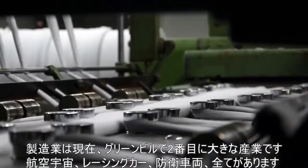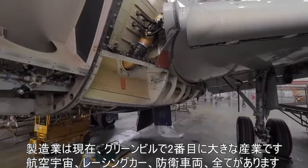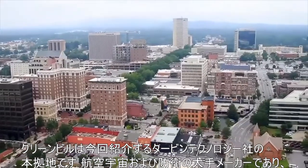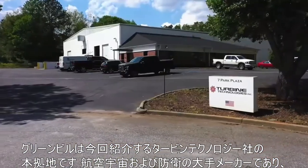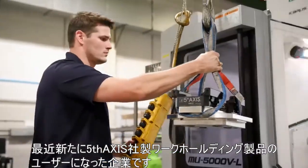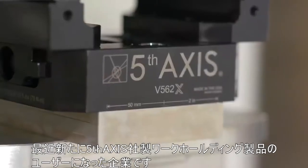Manufacturing is now the second largest industry in Greenville — aerospace, racing and automotive, defense, it's all here. Greenville is also home to Turbine Technologies Incorporated, a leading aerospace and defense manufacturer and, as it just so happens, a brand new customer of Fifth Axis workholding.